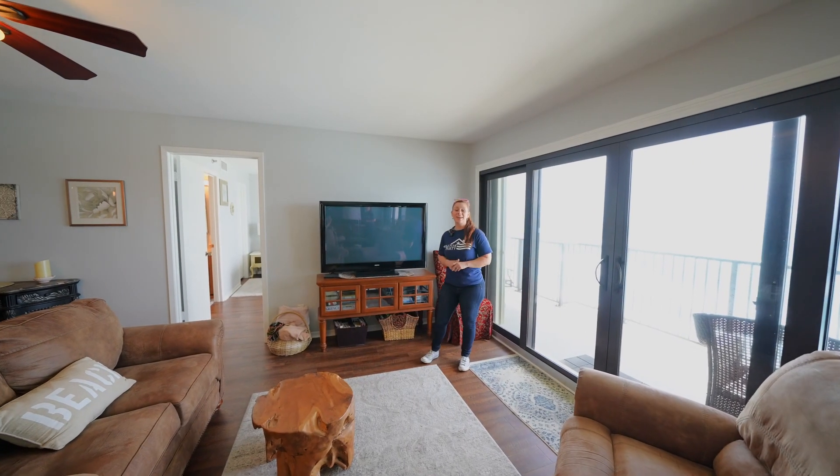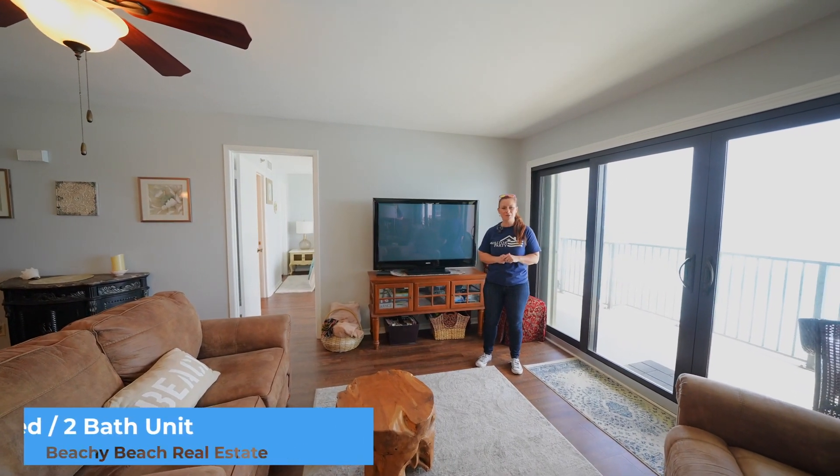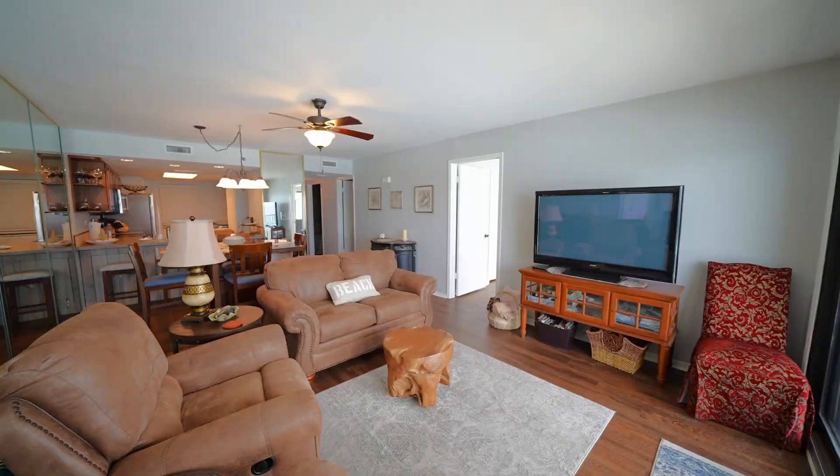Hey there, we're over here at the penthouse unit of this great 2-bed, 2-bath over at the Commodore on Thomas Drive. As you can see, great gulf views. The balcony runs all the way from the living room to the main bedroom.